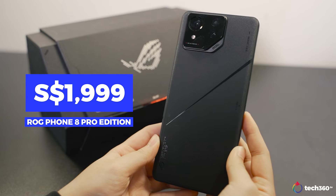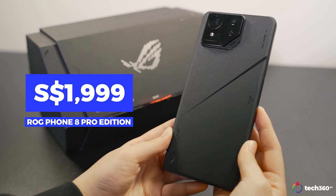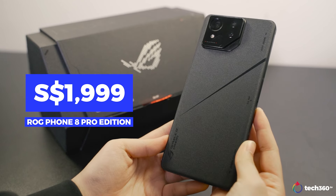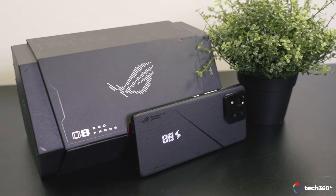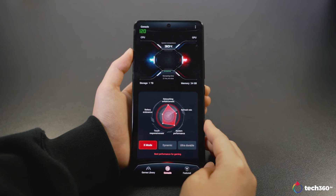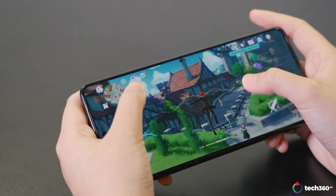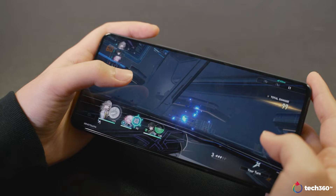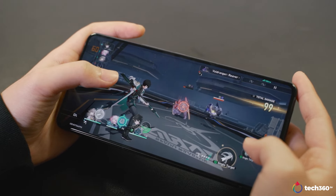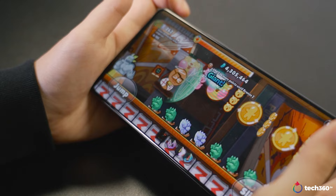Priced at $1,199 for the Pro Edition, which includes additional accessories and enhanced specifications, the ROG Phone 8 Pro ranks among the most expensive gaming phones on the market. While it offers top-of-the-line specs and a plethora of gaming features, its high price tag may deter some buyers. However, for serious mobile gamers seeking peak performance and features, it remains a compelling choice.